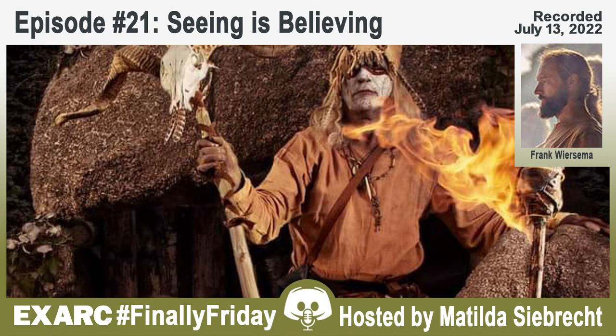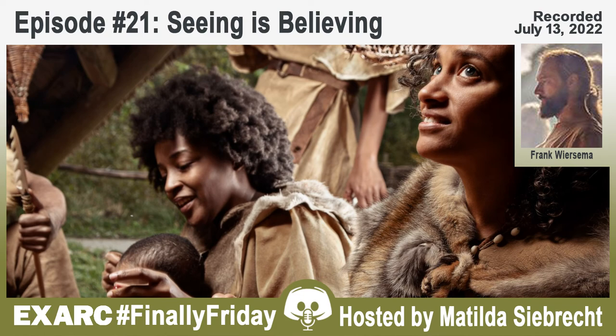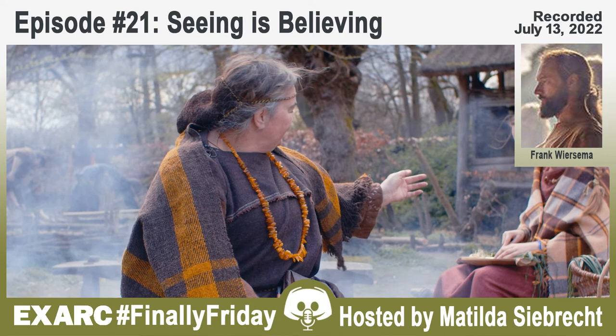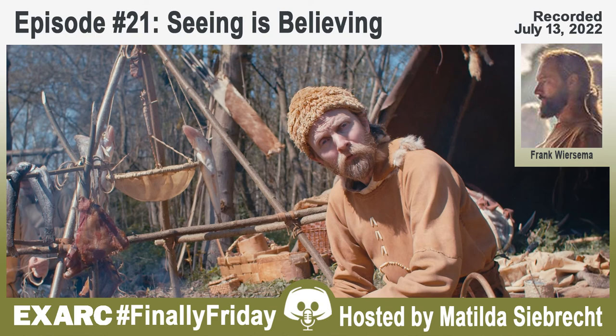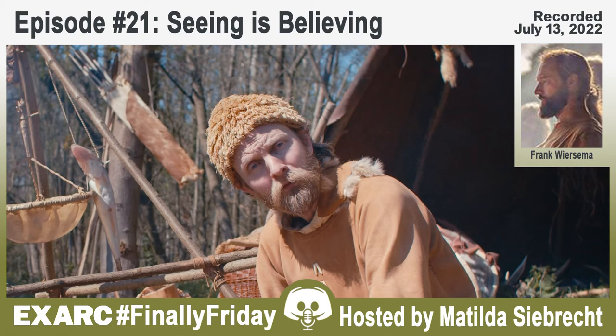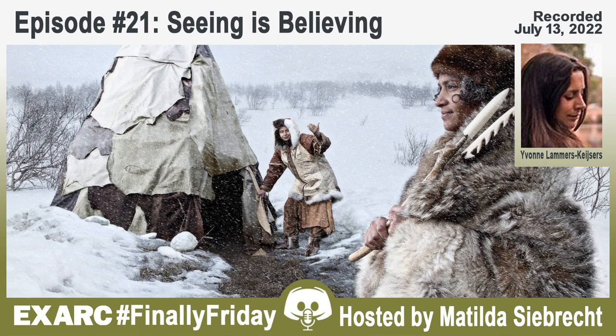Matilda asks whether Frank thinks photographs are better than reenactors. Frank clarifies he doesn't mean that at all — a photograph of a reenactment event is very different from an actual reenactment event, because at an event you have real people in front of you who make you realize what life was like back then, which is still the most powerful way to visualize the past. A photograph is simply a completely different medium.